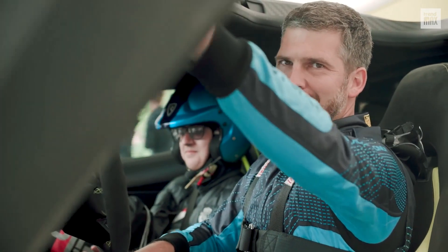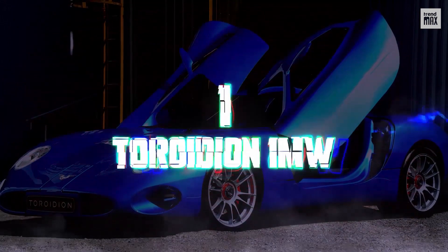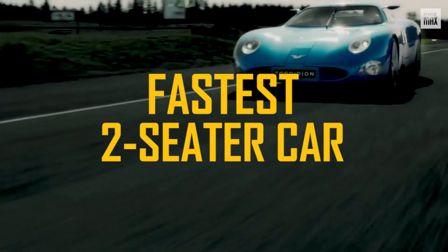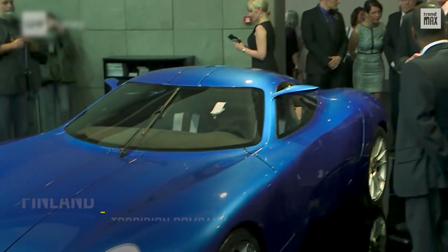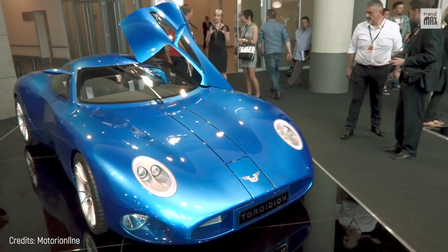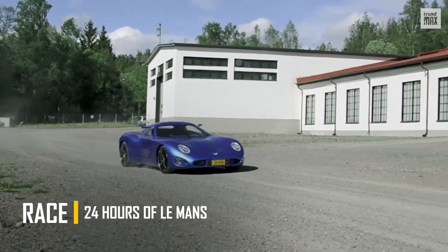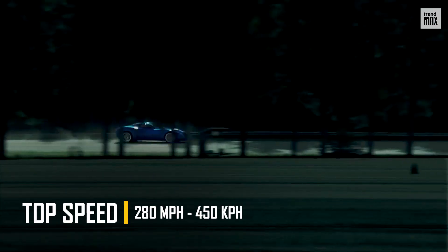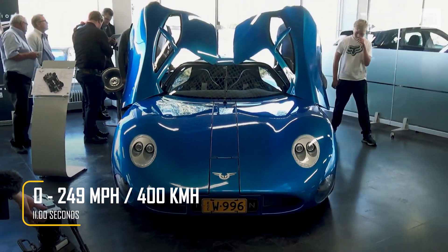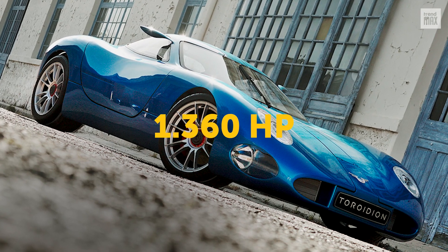All right, it's time for the fastest electric car of all. Number 1. Torowidion 1MW. The Torowidion 1MW is the fastest electric two-seater car of all. It was manufactured in Finland by the Torowidion company, created in 2011. The designer's goal was to produce a car that could participate and win the 24 Hours of Le Mans race. It has a breathtaking top speed of 280 miles per hour and can achieve 0 to 249 miles per hour in 11 seconds. It has four motors, each one connected to a wheel.